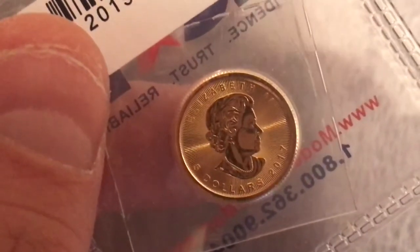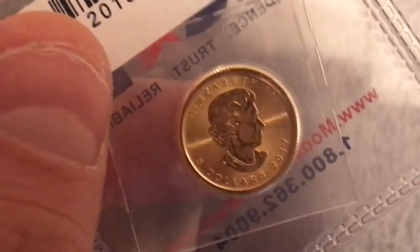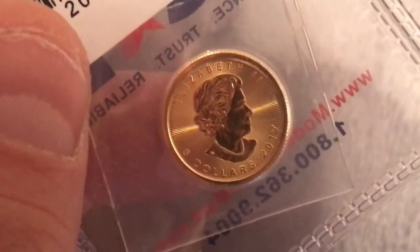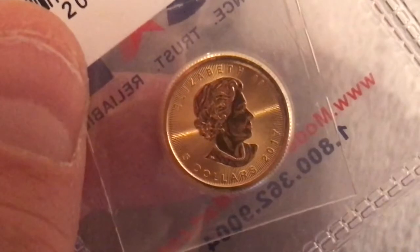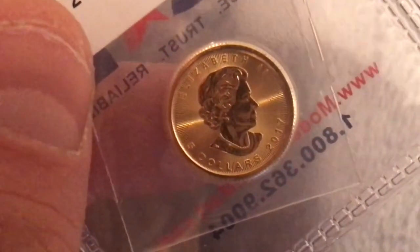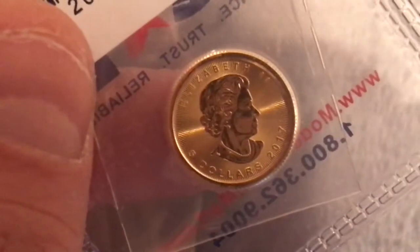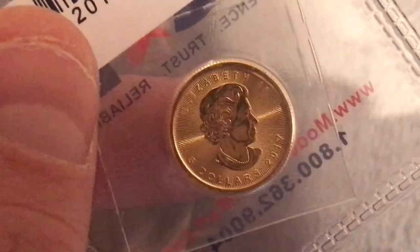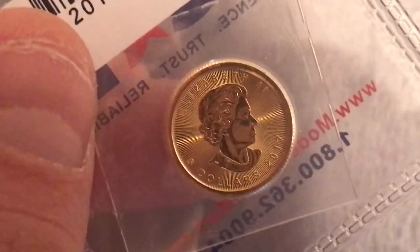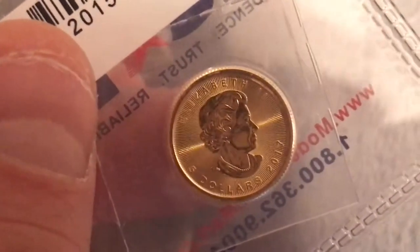The Canadian 1/10 oz coin has a five-dollar face value, as you see here. The front design is the creation of Walter Ott. The obverse of current issues of Canadian Gold Maple Leaf gold bullion coins features a side profile of Queen Elizabeth II along with the year of issue. The reverse is also Walter Ott's design.